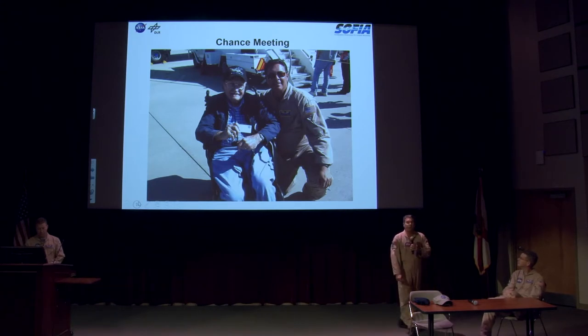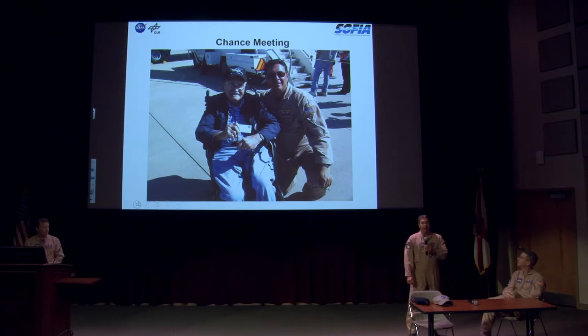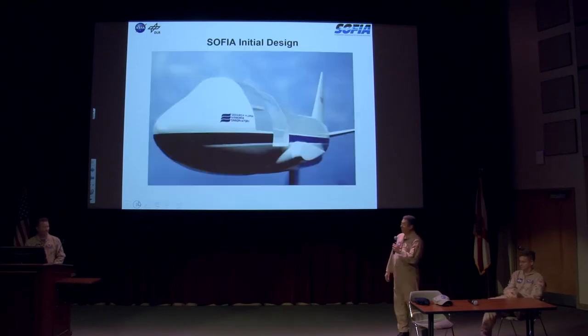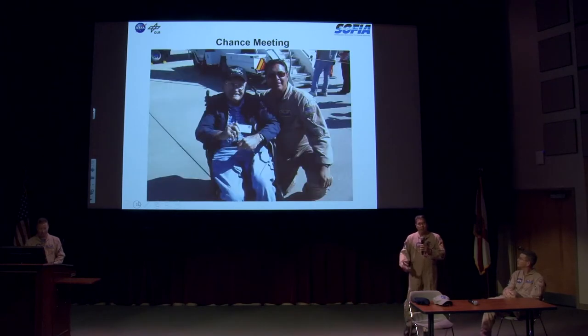We met a man named Ben Smith during one of our open house visits at Ames Research Center in San Jose. He was 94 years old when the picture was taken, and he came up and said, 'Son, is that really Clipper Lindbergh, or did you guys just paint the name on there?' I said no, sir, it's really Clipper Lindbergh. He said he was a captain at Pan Am and flew that airplane 45 times around the world. I begged someone to take our snapshot, and it became weekly phone calls from him asking, 'How's my airplane doing? How's SOFIA doing?' He was so excited. He lived to the ripe old age of 97 — a World War II fighter pilot — so it was a real honor to meet him.